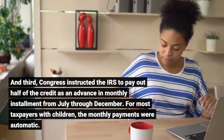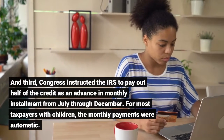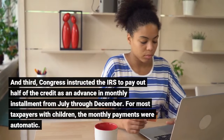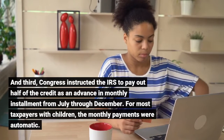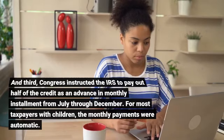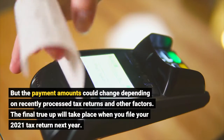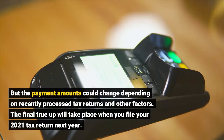And third, Congress instructed the IRS to pay out half of the credit as an advance in monthly installments from July through December. For most taxpayers with children, the monthly payments were automatic, but the payment amounts could change depending on recently processed tax returns and other factors.